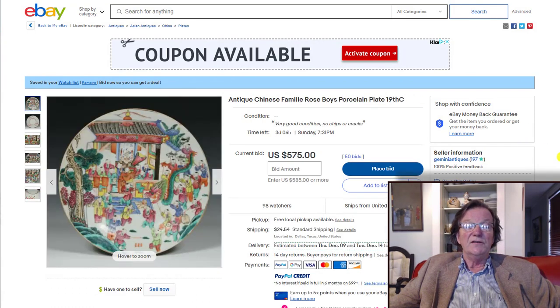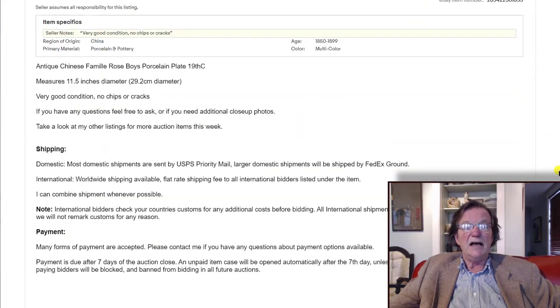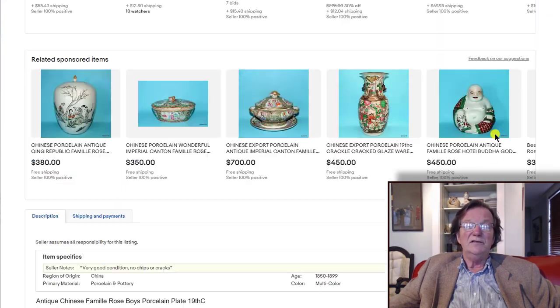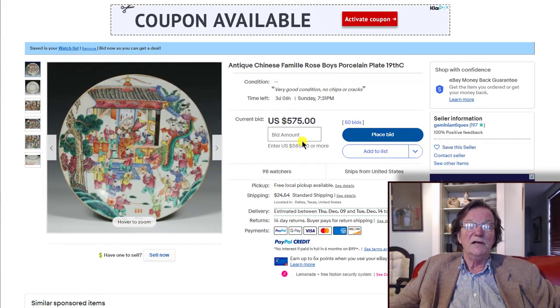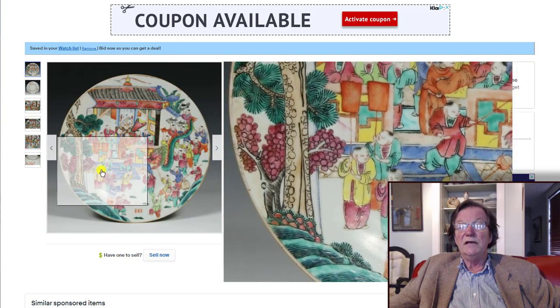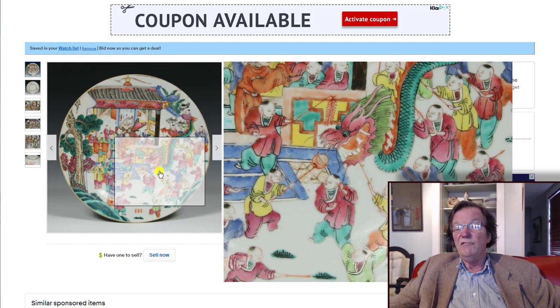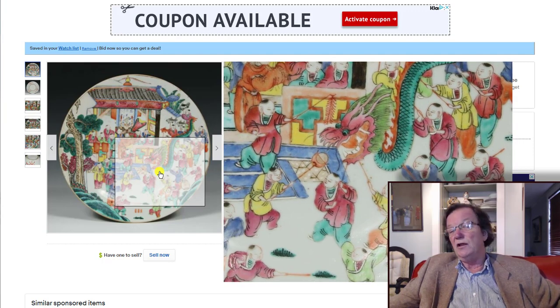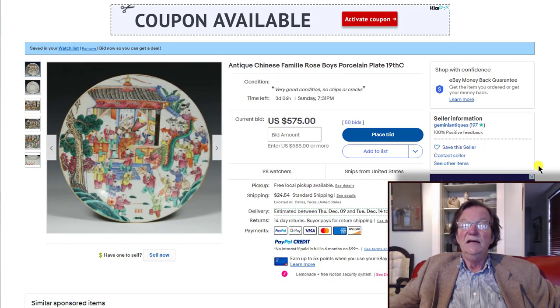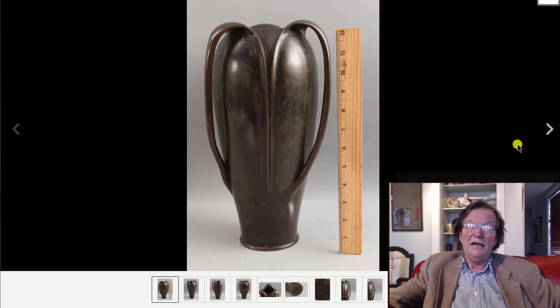This famille rose charger is coming up — a pretty good size, about 11 inches, just under a charger. It has the dragon festival with all the boys in it — a well-known pattern made in plates ranging from 6 or 7 inches all the way up to 17 or 18 inches. It's up to $575 and I suspect it'll go another $300 to $400 before it closes out.